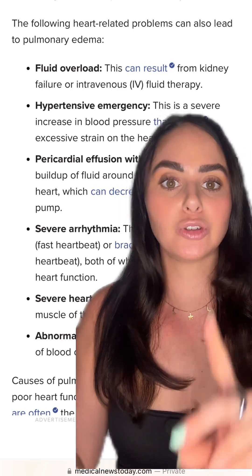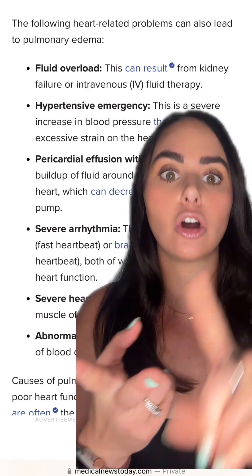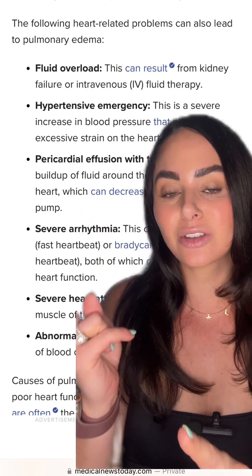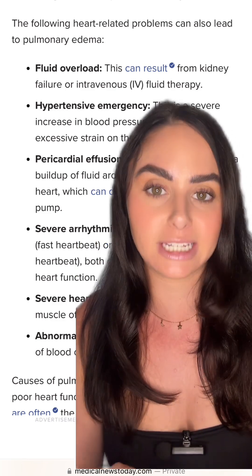Patients that aren't able to clear fluid out as well from their body — such as your renal patients and your heart failure patients — these are the two types of patients I most commonly see this flash pulmonary edema in.